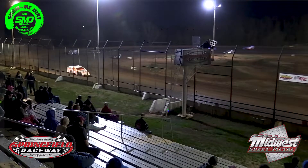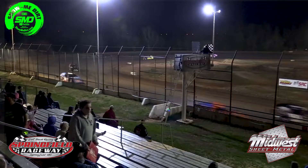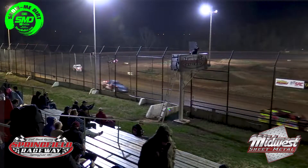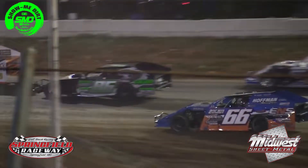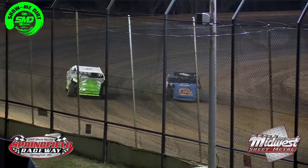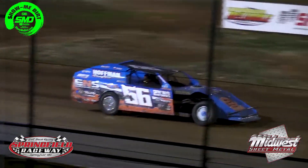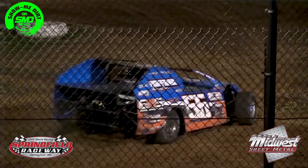Nice run there for Ryan Gilmore. Just like that, the Reliable Chevrolet B-modified is in the book with Ryan Gilmore back in victory lane. A little bit of redemption perhaps — Gilmore struggled at March Madness in his heat race, had to come in through a B main, did not get a good starting spot for the A main and it really cost him. Had to fight through traffic and just could not get up to the front. But tonight, out in front showing the way, he'll pull that 66 car into victory lane.